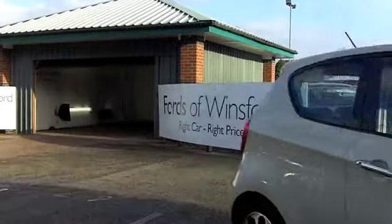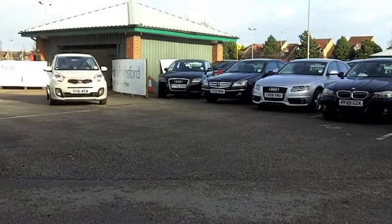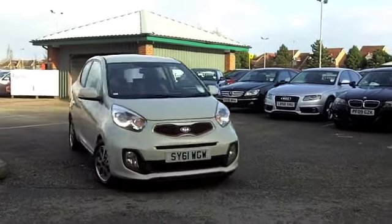Great styling — I think actually this colour, it's described as beige, it looks very white to me, but it's a very smart looking colour. This car comes from 2011.